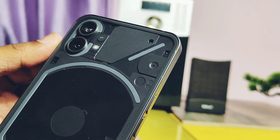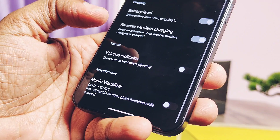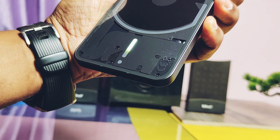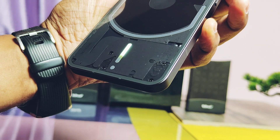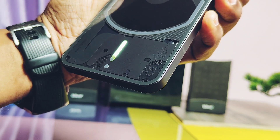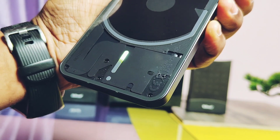Next, the developer has ported the volume level indicator from Nothing OS 2.0 for Paranoid Android. Here, only the battery level indicator LED light at the bottom will show the volume level. It's working flawlessly and is a pretty useful feature to know the volume level of the device when it is in face-down mode.